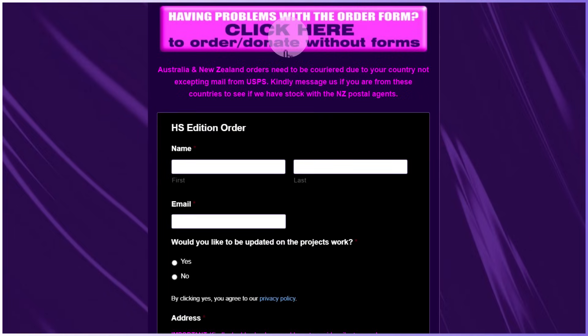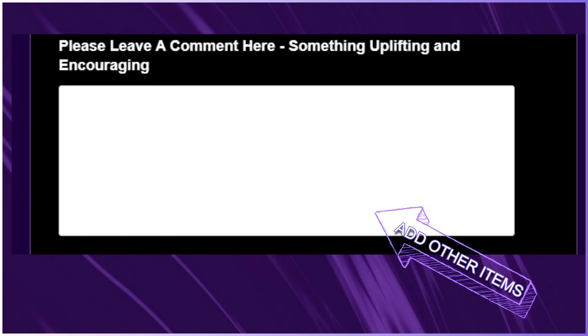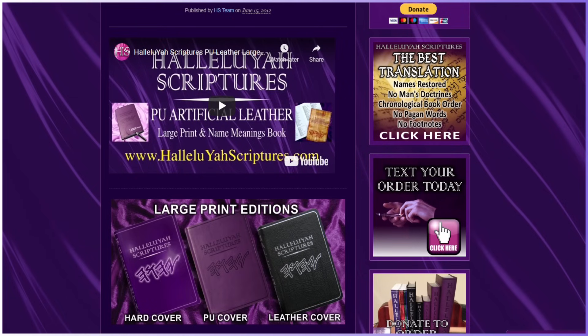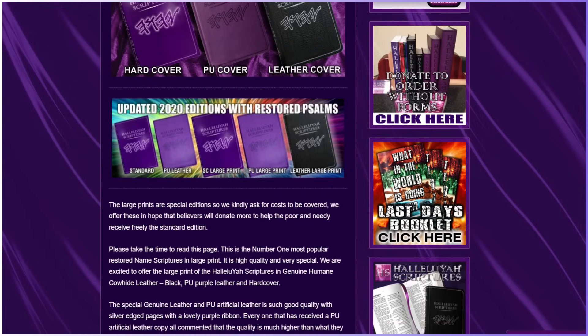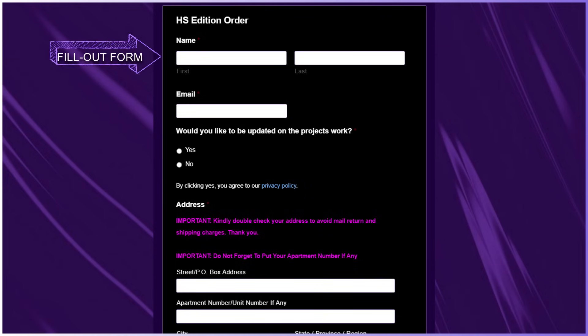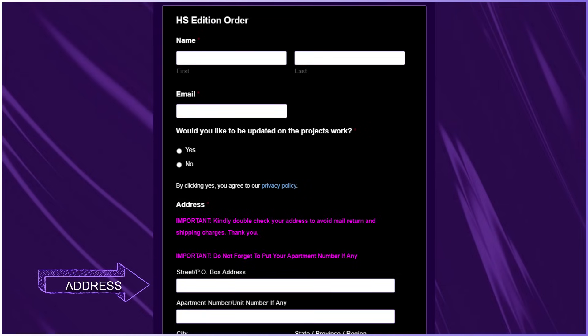There is a button if you are having a problem with the order page — click that and report your issue. Remember, you can add other items you want in the comments box so you are not filling out many order pages. Remember to cover the costs, as it wastes our time in emailing back and forth which takes valuable time that we honestly do not have. So kindly cover the costs and donate more to help others if possible. The form is very clear, and one of the issues we do face is that people do not put all their address information in and the parcel gets returned, which wastes funds. So do not forget to put all your address details, and if you live in a unit or apartment, kindly add the number of the unit or apartment. Just take your time on the order form so there is no mistake.